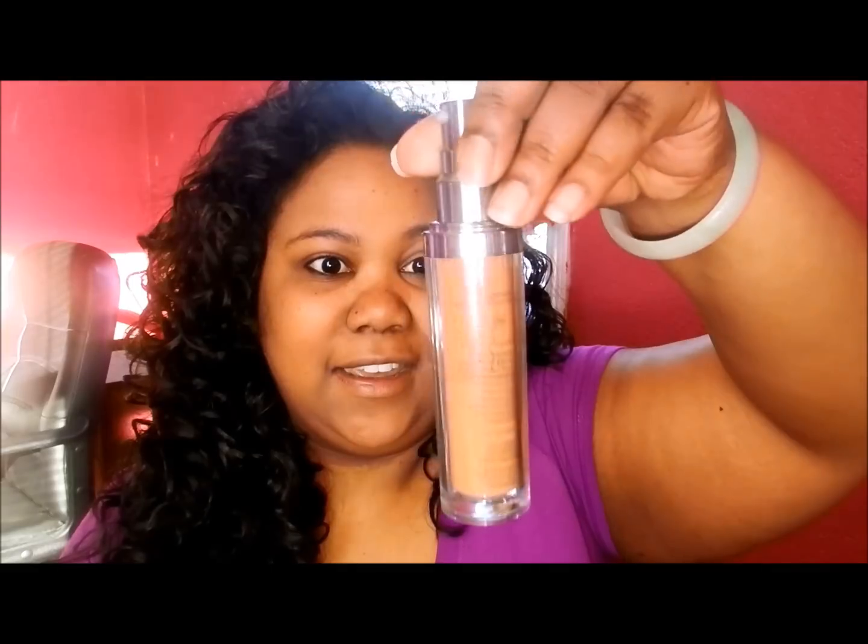I got it in color 260 Caramel. I was looking for something that would be cheaper and work just as good as my Urban Decay Naked that I use. For color comparison, I'm 260 Caramel in Revlon and I am number 9.0 in the Urban Decay Naked.